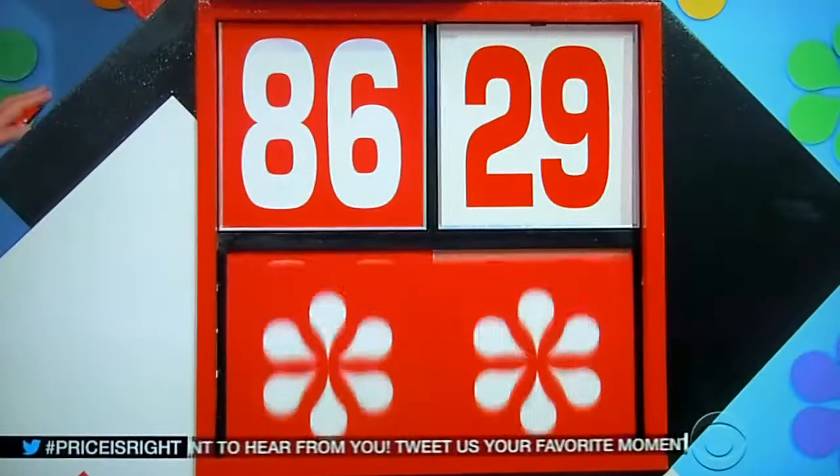All right. That look good to you, $8,629? Yes. When I say three, hit the button. You ready, Paul? One, two, three. You got it! Congratulations!